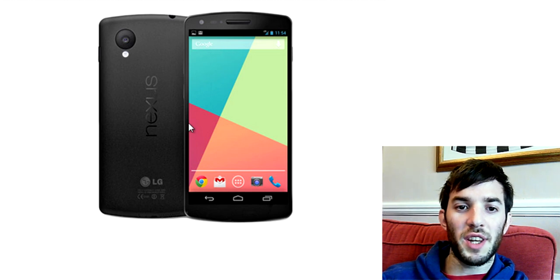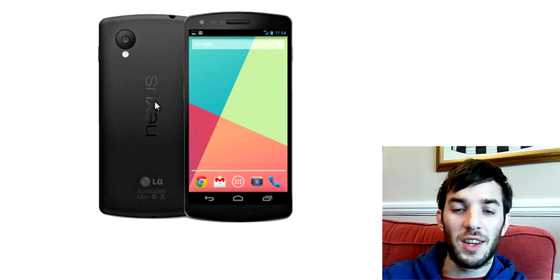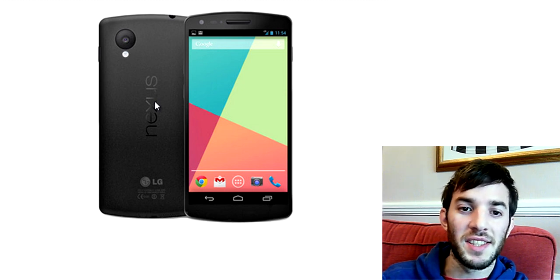Right here you can see we've got this press rendering of the Nexus 5. This isn't official — it's just a press rendering, not actually an image of the device. But you can see from the back of it that it looks very similar, if not exactly the same, to that image we saw on the Google KitKat video. So it's probably going to actually look pretty much like this.